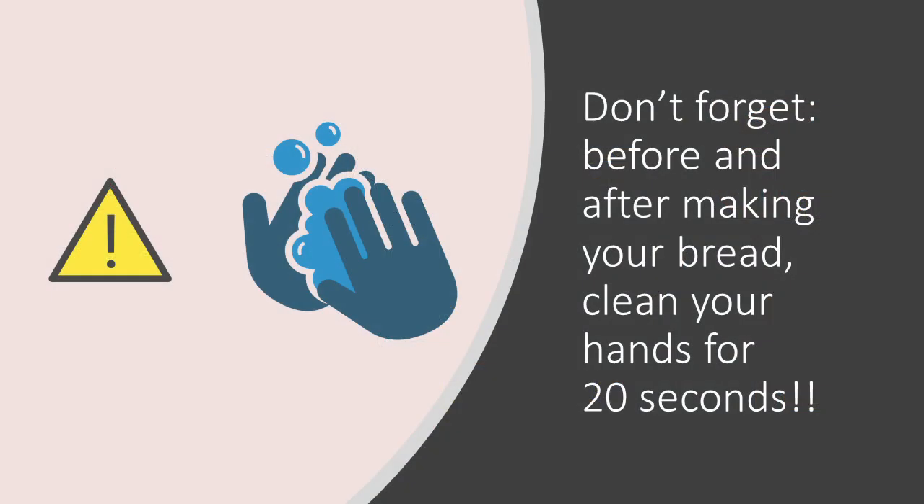Although today we are learning about helpful microbes, we should always remember that there are also many harmful microbes out there that we should protect ourselves from, because these can make us ill. You've probably heard that in order to protect ourselves and others from these harmful germs, we should wash our hands frequently — for example, after going to the toilet, after sneezing or coughing, after playing with pets, or before eating. It is also important that we wash our hands before and after we prepare our food, like our bread.